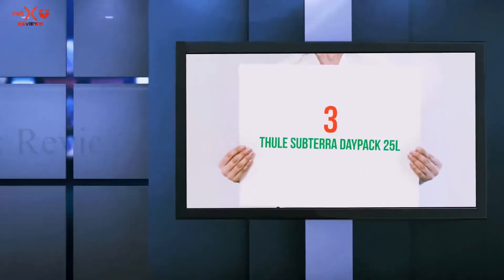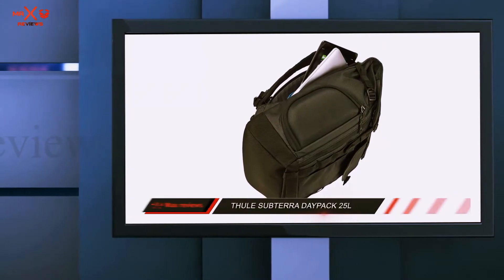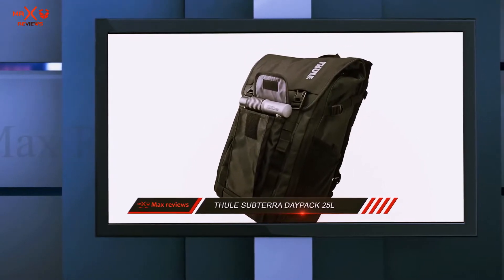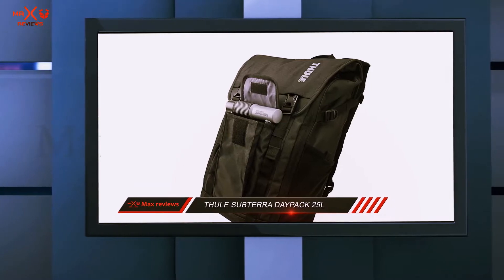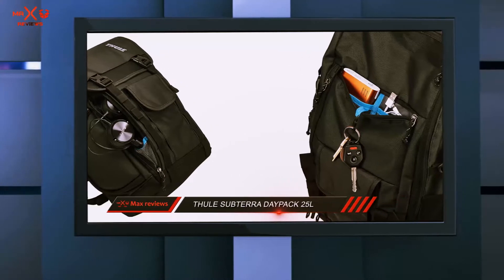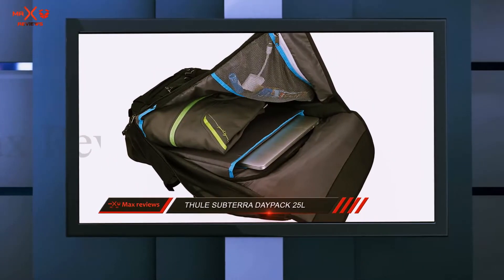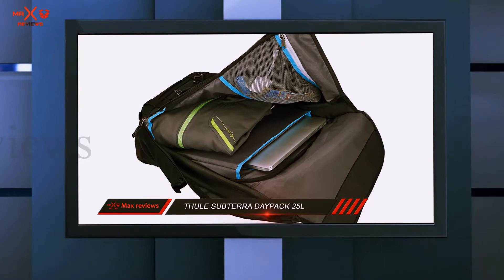Starting at number 3: the Thule Subterra Daypack 25 Litres. The Subterra Daypack from sports luggage giants Thule is perfect for those who want to combine the sporting life with the everyday commute. The quick access compartment is large enough to hold a 15-inch MacBook as well as your iPad or tablet. This backpack also offers superior bumper protection with a soft, snuggly lining and two-way access through the top loading compartment or side zipper.